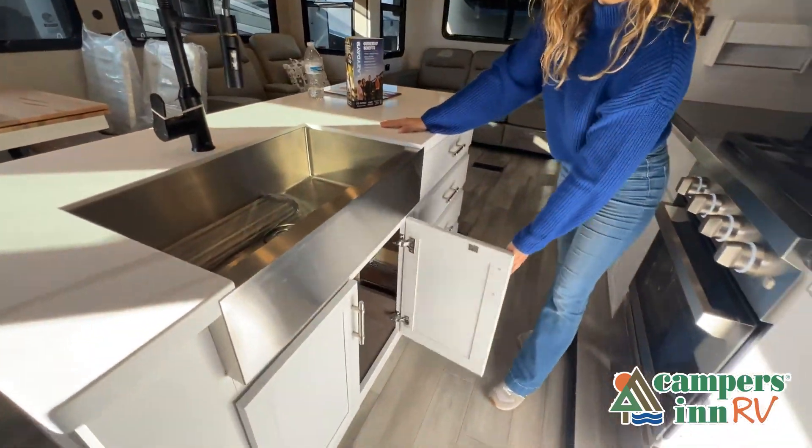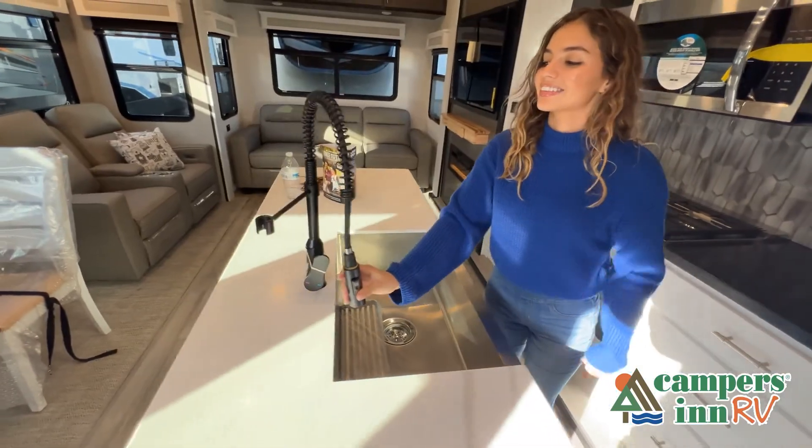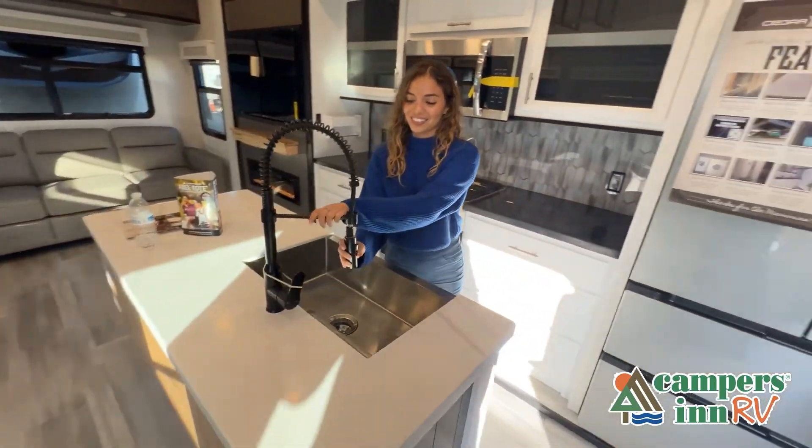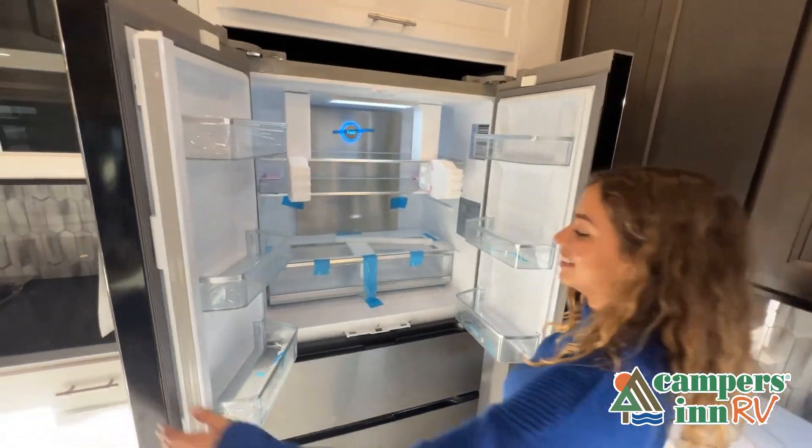There are many features not shown, and we also do not have the time to show all of them in this short video. You really have to come in and see this RV to fully appreciate all that this unit has to offer.